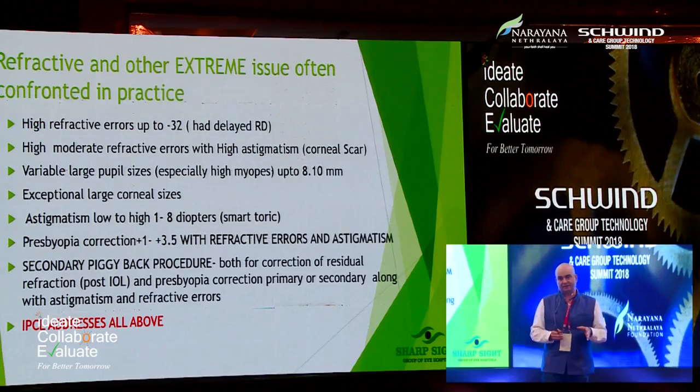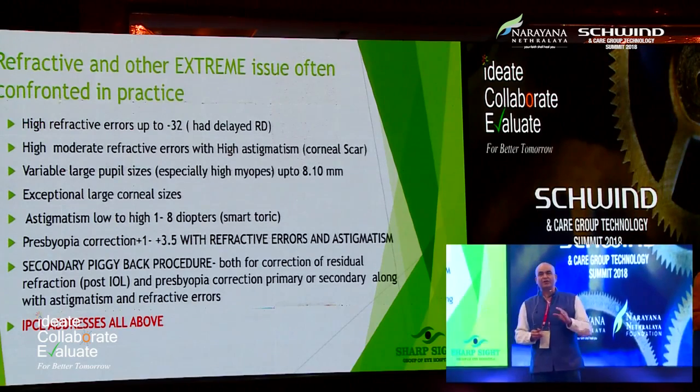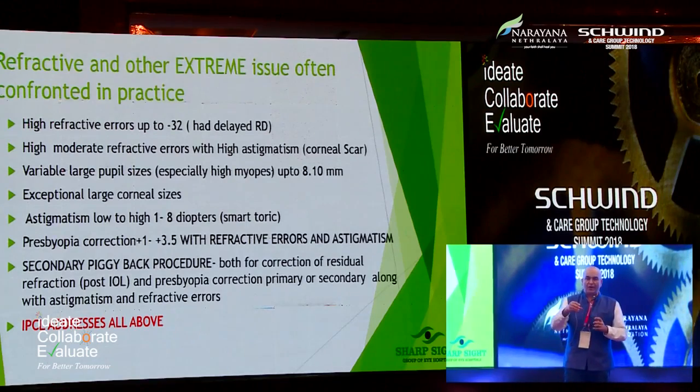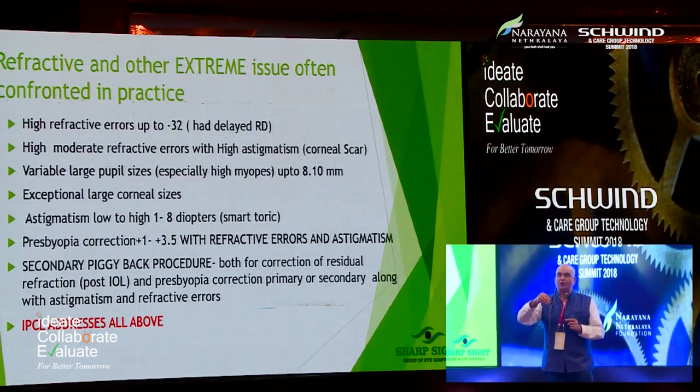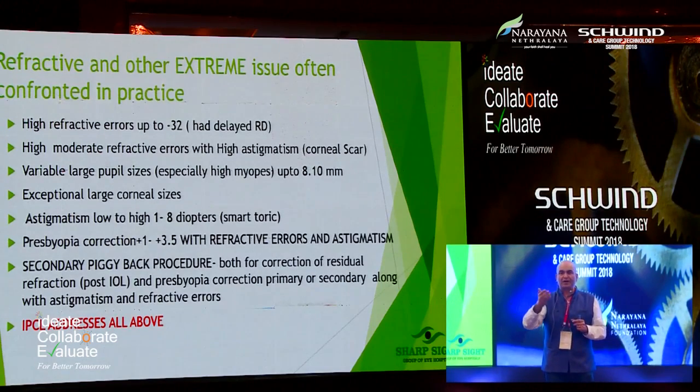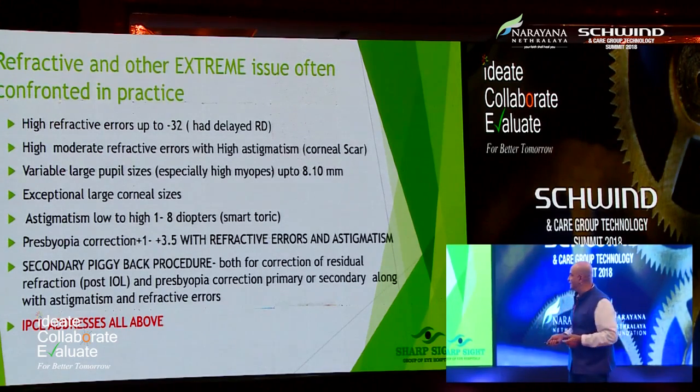One thing I must say is that the beauty of the lens is in the way it controls astigmatism — astigmatic control is amazing. One extra step of secondary marking has been removed, which increases the efficacy for the surgeon.